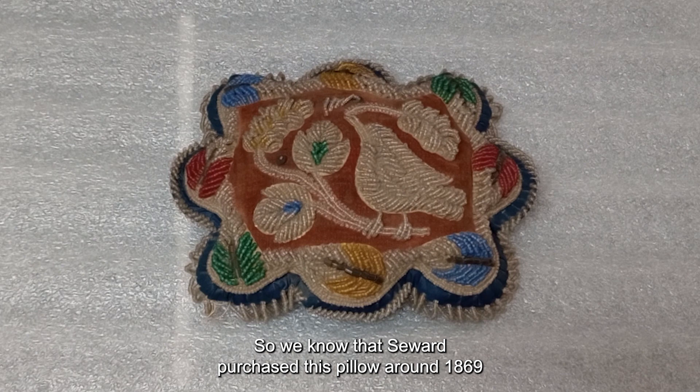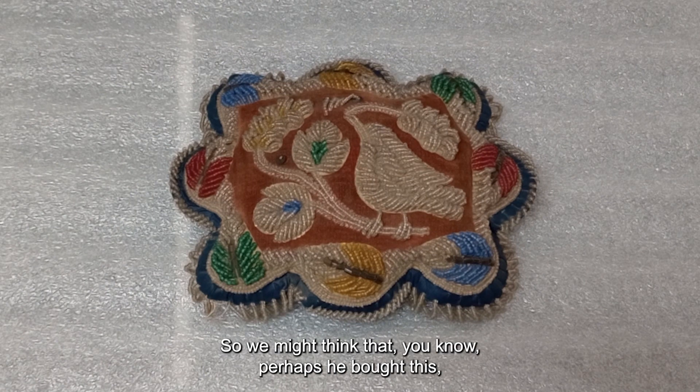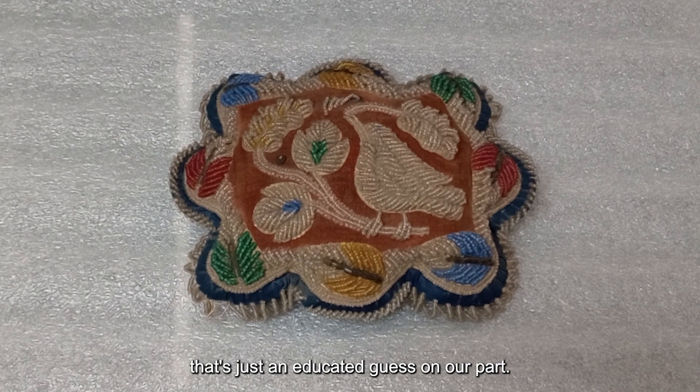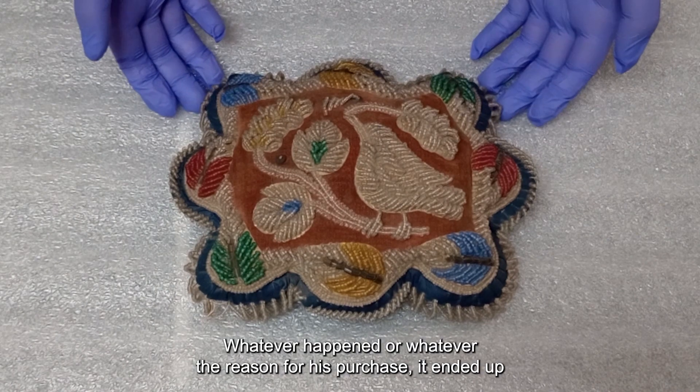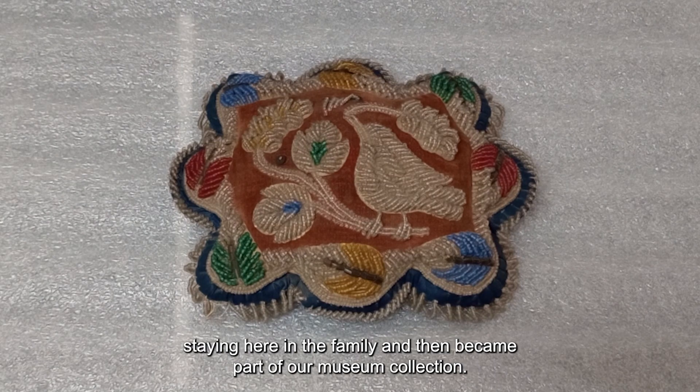We know that Seward purchased this pillow around 1869, right before he takes his trip westward and on to Alaska. So we might think that perhaps he bought this to take to the Native Alaskans for trading or as a gift — that's just an educated guess on our part. Whatever the reason for his purchase, it ended up staying here in the family and then became part of our museum collection.